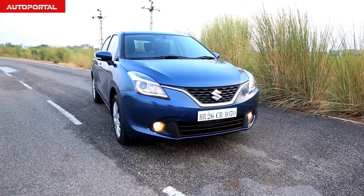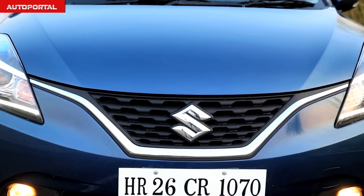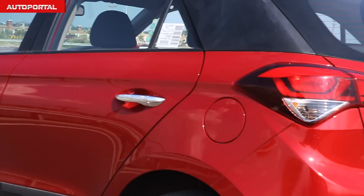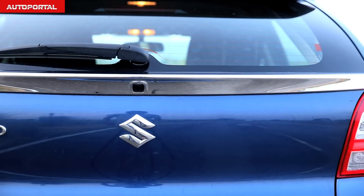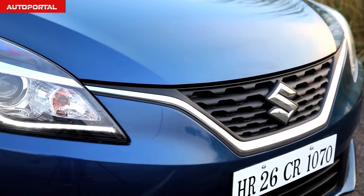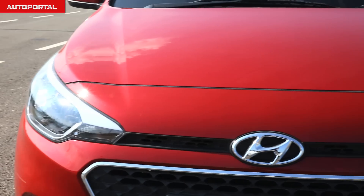This is the new Maruti Baleno. It's a car which is squarely aimed at Hyundai's strong-selling Elite i20. So is the Baleno just the bigger version of the Swift, or does it really have what it takes to beat the king in its own segment? We'll find out on the show today.